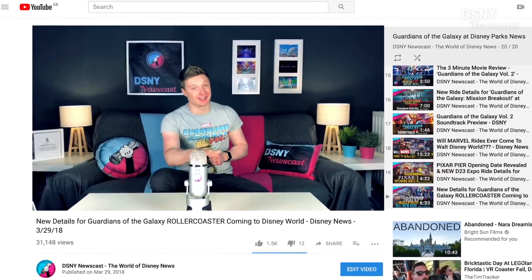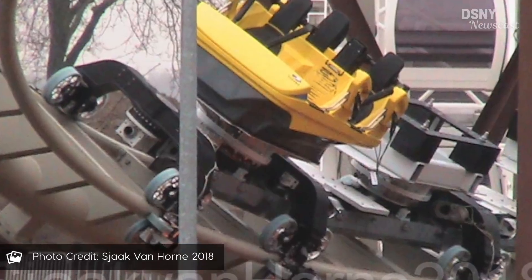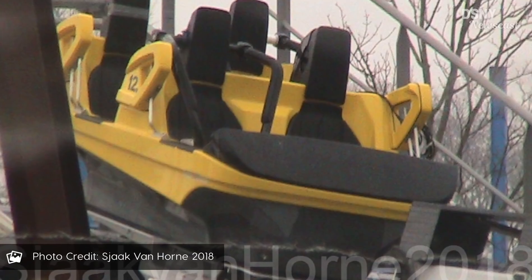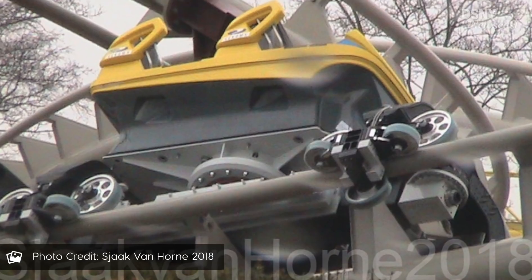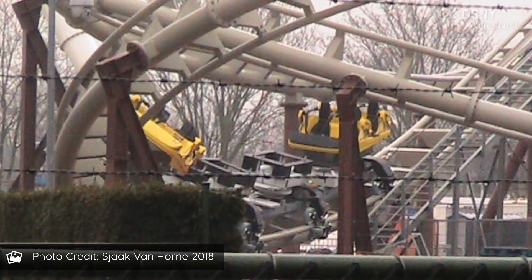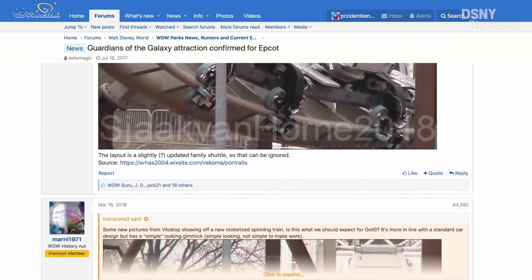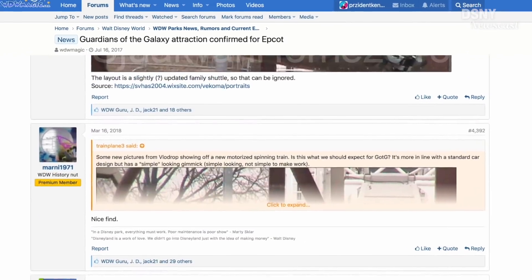A couple of days ago, we posted a video all about the ride vehicles currently being tested by the manufacturer Vekoma. At the time, we knew that these were either going to be the exact ride vehicles for the attraction, or said to be extremely similar to the ones that were going to be used. Vekoma were just using a very basic bare-bones ride chassis for this ride vehicle for the testing. A very special thanks to MrRC for these images, and also to wdwmagic.com forums that broke this story first, all about ride vehicles, on the 16th of March 2018.